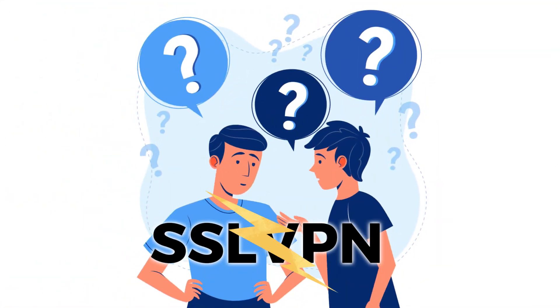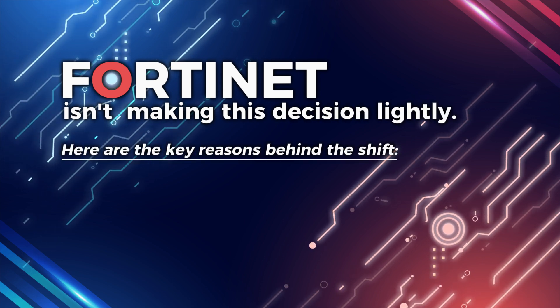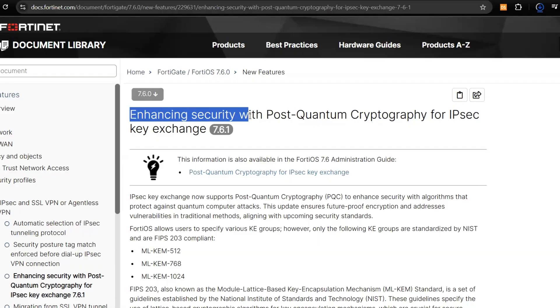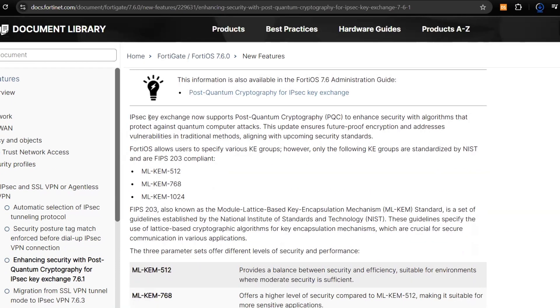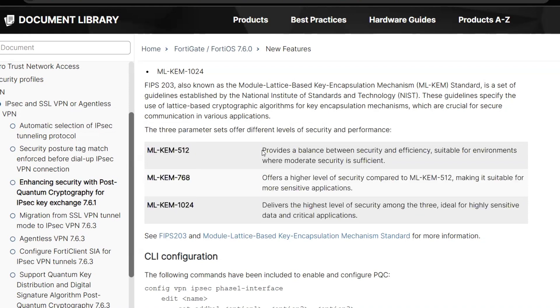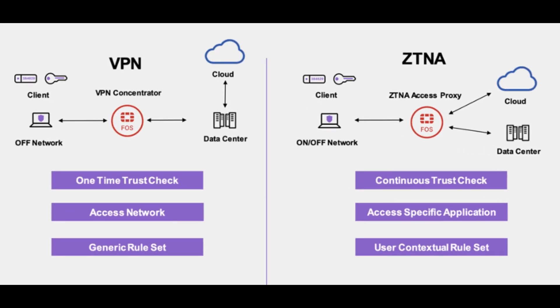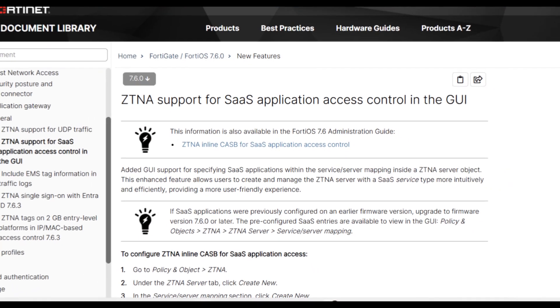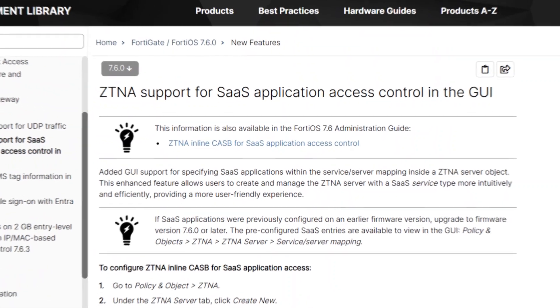Why is Fortinet removing SSL VPN? Fortinet isn't making this decision lightly. Here are the key reasons behind the shift. Enhanced security: IPsec VPN uses stronger encryption protocols compared to SSL VPN, reducing vulnerabilities and keeping your remote connections more secure. Better performance and lower latency: IPsec is optimized for speed, offering lower latency and better throughput — ideal for bandwidth-heavy applications. Alignment with modern security frameworks: the industry is moving toward Zero Trust Network Access (ZTNA) and Secure Access Service Edge (SASE). IPsec fits better into these modern architectures. While this change might seem sudden, it's actually a step forward in security and performance.